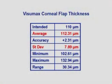The flap thickness achieved had an average of 112 microns, and the standard deviation of this group of eyes was under 8 microns. Accurate flap making, if you like, is a side effect of building a machine that can do refractive surgical cuts within the cornea.